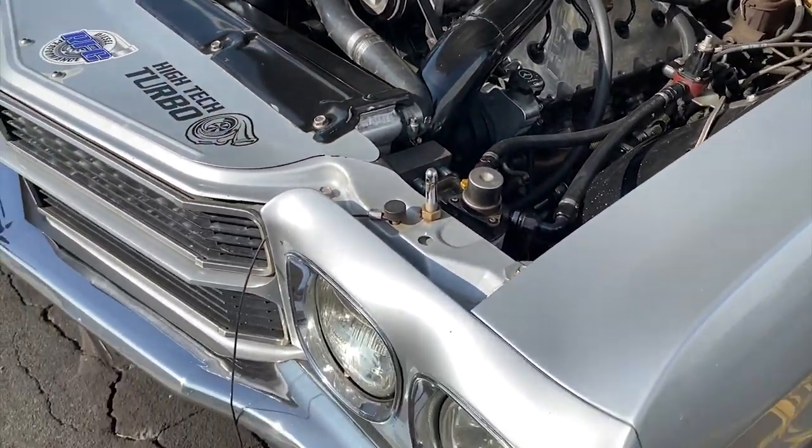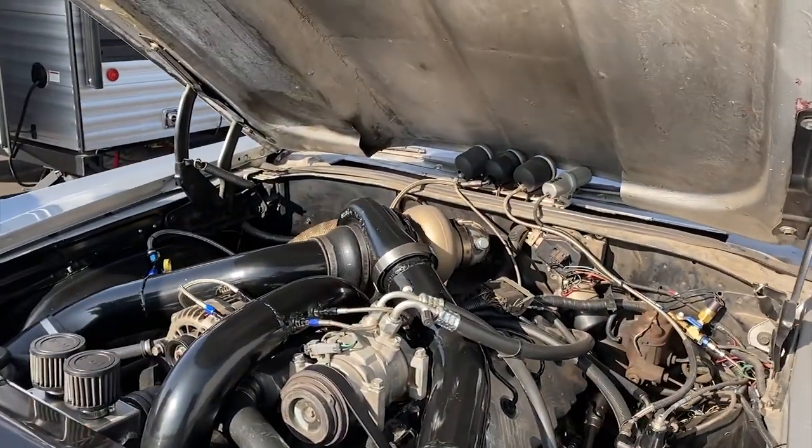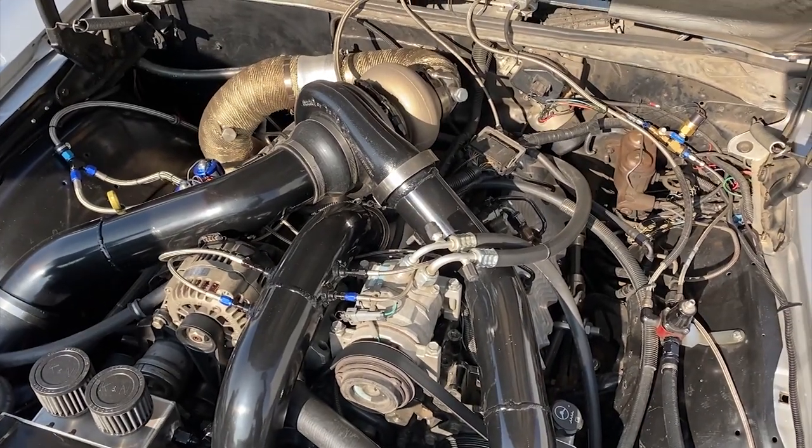We drove to Norwalk, Ohio, raced it, and then drove it home. That is amazing. What kind of transmission? It's a Turbo 400 with a Gear Vendors overdrive behind it. Okay, so you don't run out of gear.